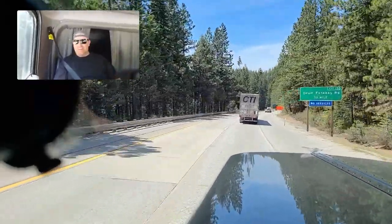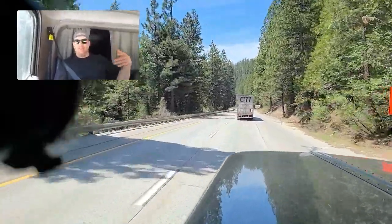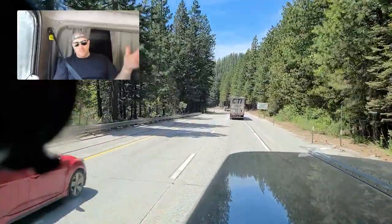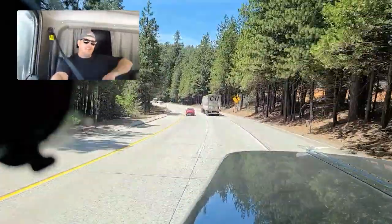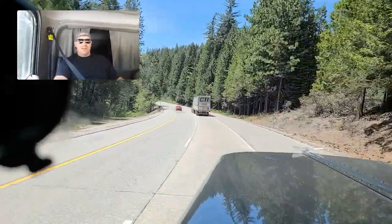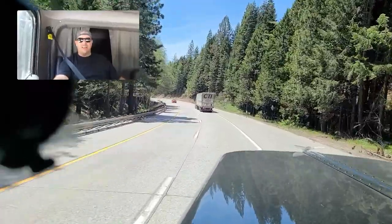It's just an app on your phone. You keep it running in the background and it alerts you when there's a scale coming up two miles ahead, then one mile ahead, and then it tells you if you need to pull in or if you get the bypass. Pretty awesome. Works all over North America — thousands of scales in the US and Canada. So all you Canadians, you can get in on that action too.